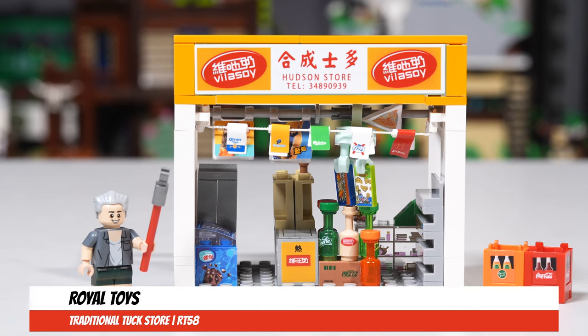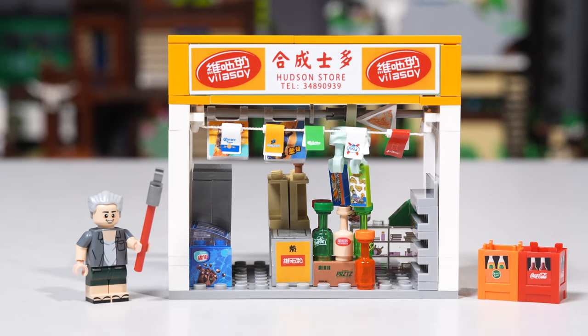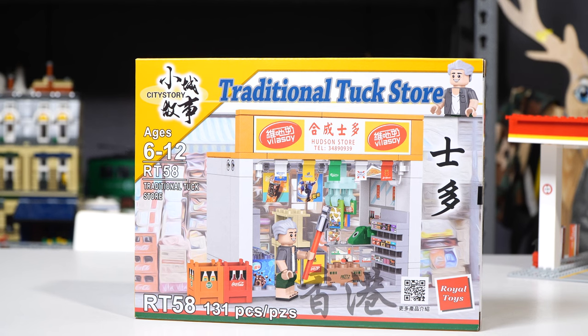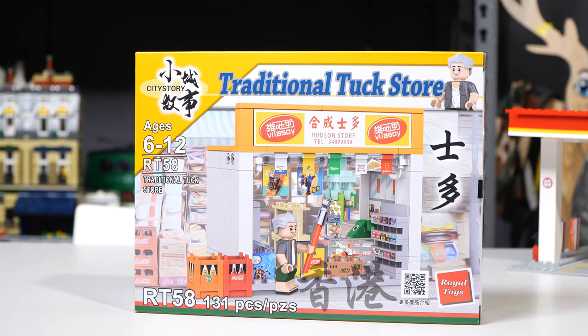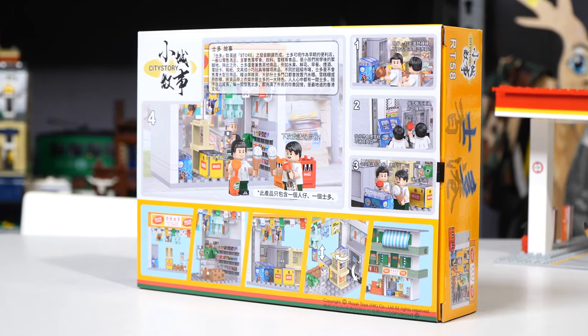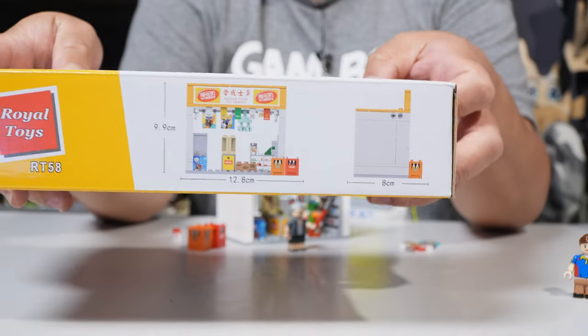Let's check out the next one. Let me know what you think. So now we're looking at the Traditional Tuck Store, RT58, 131 pieces. Here's the box — there's the front, almost the same as the other ones. They have a little story back there with some figures.